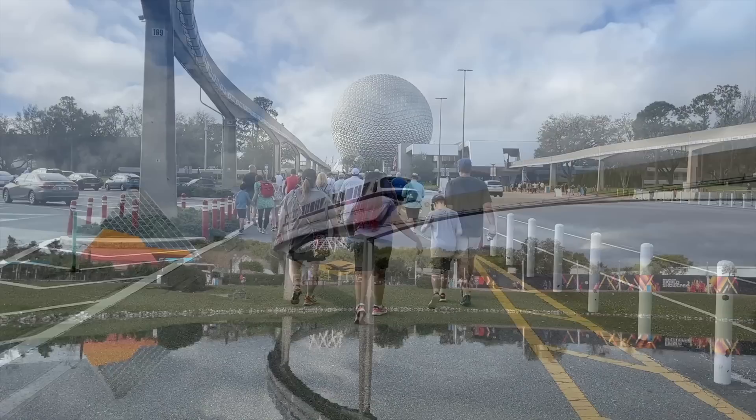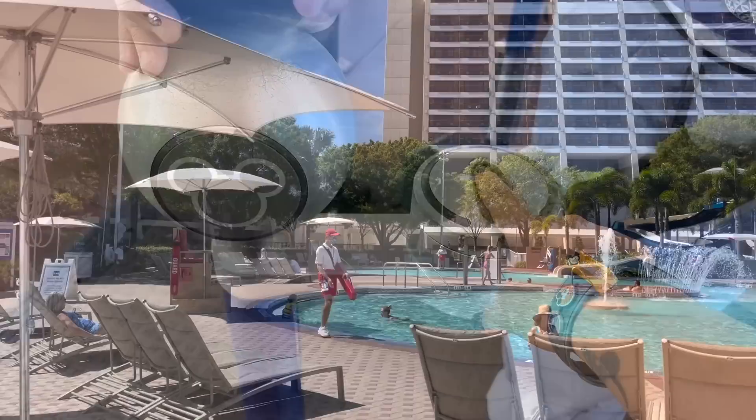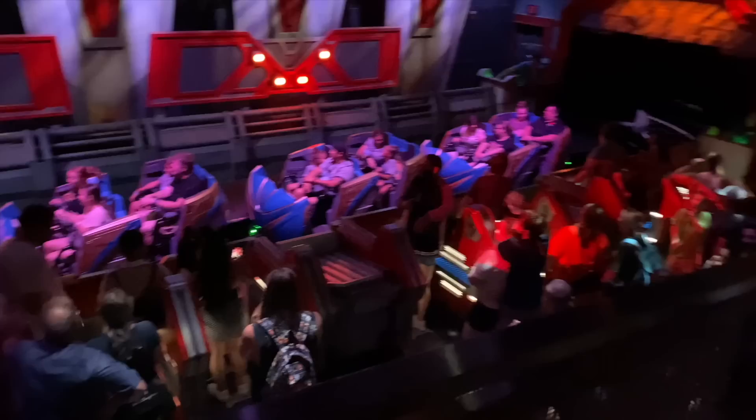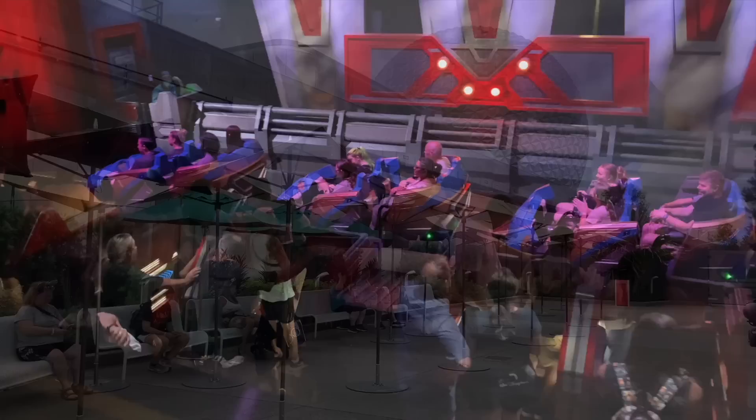You can purchase Genie Plus starting the day of your visit beginning at midnight. As long as you purchase it before 7am, you'll be golden since 7am is when the Lightning Lanes go live for reservations. Individual Lightning Lanes also go live to reserve and purchase starting at 7am, but only if you're a Disney Resort hotel guest. Otherwise you won't be able to purchase an individual Lightning Lane until the park opens. For very popular rides, those individual Lightning Lanes could sell out by the time the park opens because all the hotel guests already grabbed them at 7am.